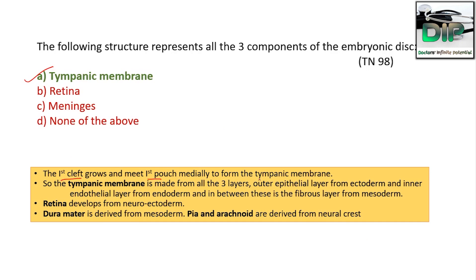The tympanic membrane is made up of three layers: the outer epithelial layer from the ectoderm, the inner endothelial layer from the endoderm, and in between, a fibrous layer from the mesoderm. This is why it represents all three embryonic germ layers.